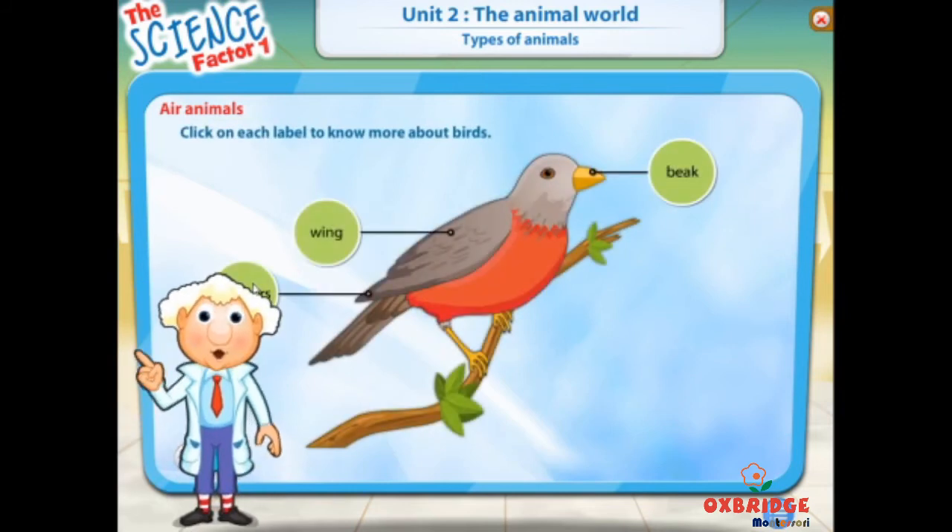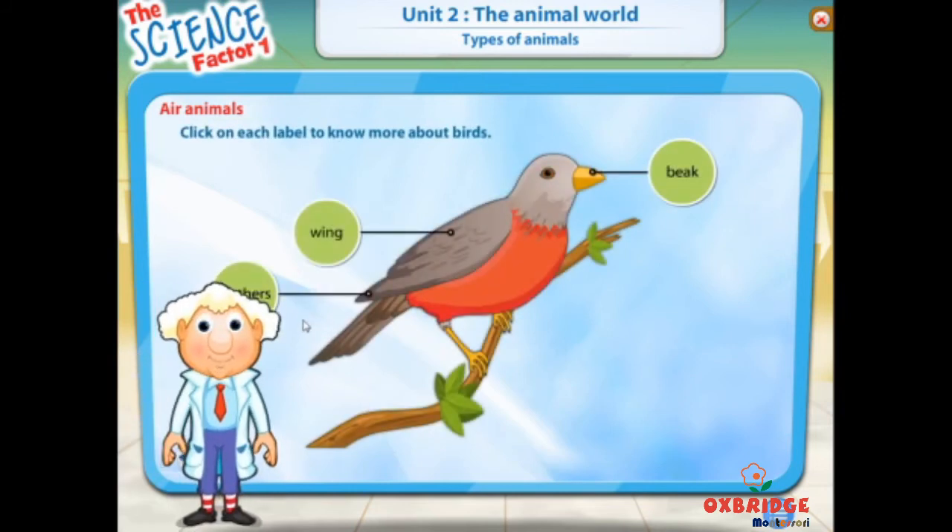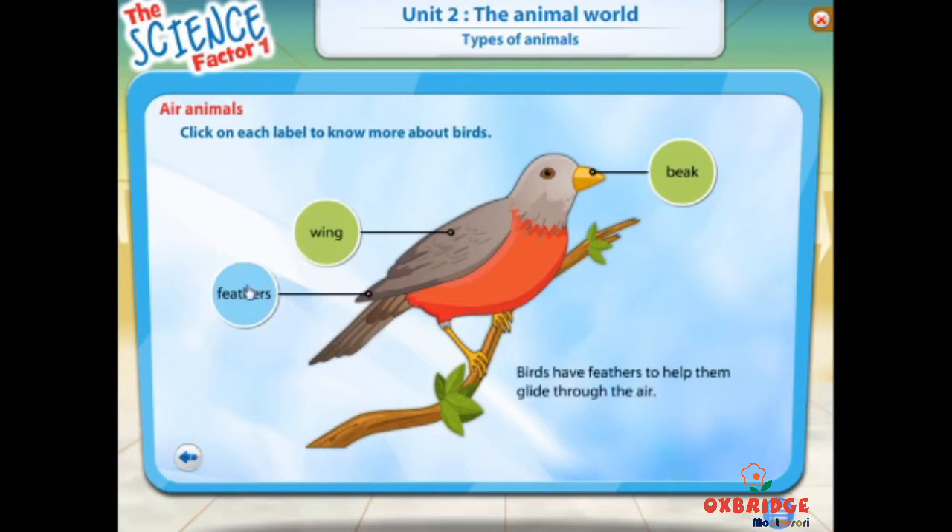Click on each label to know more about birds. Birds have feathers to help them glide through the air. Feathers help birds to keep their bodies warm and keep rain off them. Birds have wings that help them to take off, fly, and land. Most birds have beaks to help them pick up grains and seeds to eat.